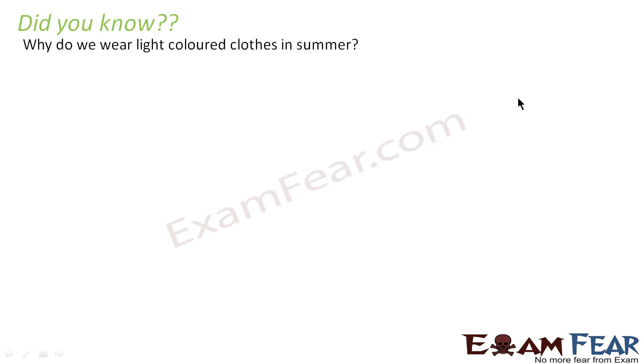Did you know why we wear light colored clothes in summer? That's because light colors generally absorb less heat when compared to dark colors. As a result, when less heat is absorbed, the body will feel less heat and you will feel comfortable during summer. Whereas in winters, it is more preferable to wear black, dark blue, or any other dark colored clothes, because they absorb more heat and give more heat to your body, so the body feels comfortable.